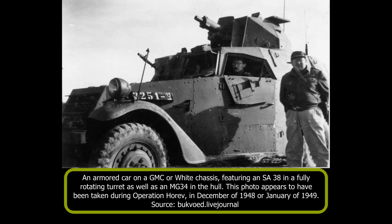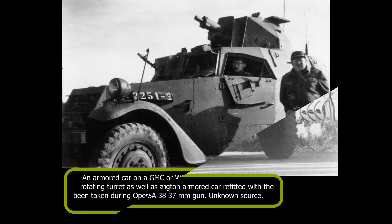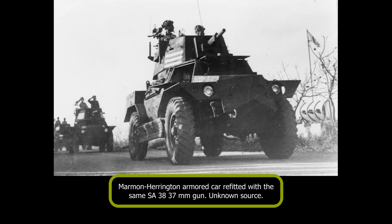The SA-38 guns featured on the Hotchkiss light tanks were mounted on some armored cars after being removed from their original carriers. SA-38 guns have been identified on Marmon Harrington armored cars of South African origin, as well as armored cars manufactured on the chassis of GMC and White trucks fitted with an armored body that appears to have come from an M3 scout car or M3 half-track. Some sources mention five of these White or GMC trucks as having 37mm guns, though it is unknown if all of those were SA-38s. These armored cars were quite likely used by the 8th Brigade, and were phased out quickly after the end of the Arab-Israeli war.